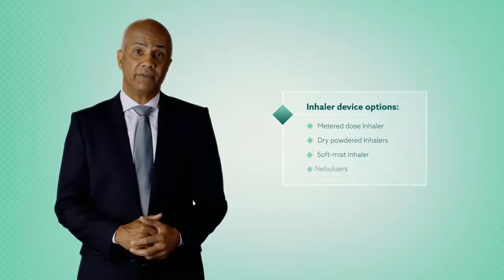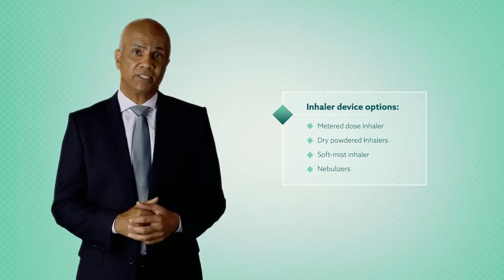COPD guidelines, including the Global Initiative for Chronic Obstructive Lung Disease, or GOLD criteria, recommend inhalation therapy as a primary method for COPD treatment. The GOLD criteria state that the choice of a device depends on several factors, including availability, cost, prescribing physician's clinical preference, drug of choice, and patient ability.